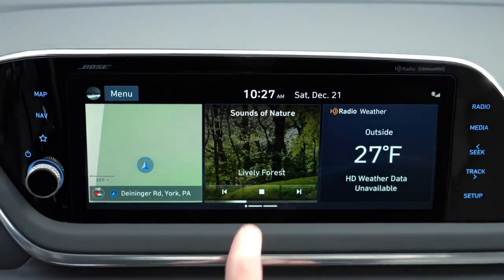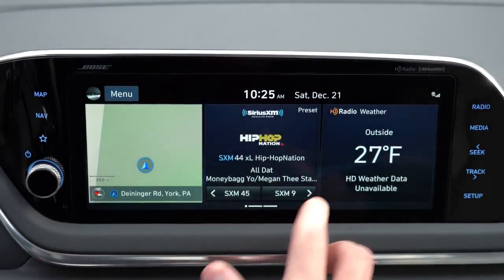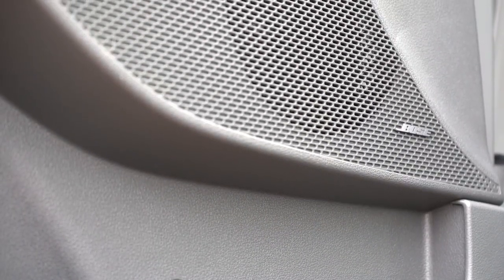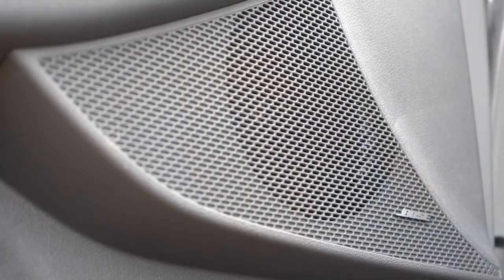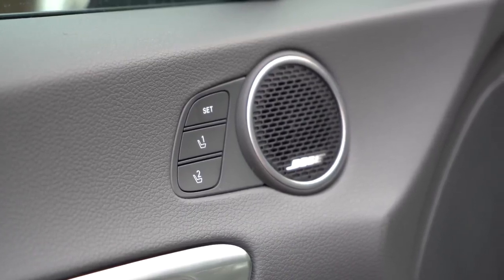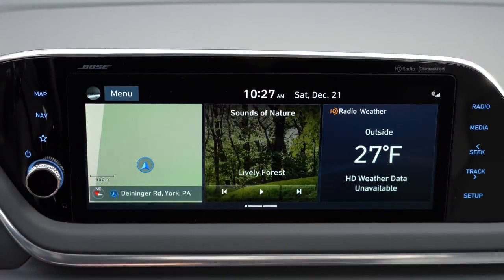In addition to ambient sounds, the infotainment shows climate control info, driving statistics, and traditional radio settings. Six speakers come with SE, SEL, and SEL Plus; the Limited gets a 12-speaker Bose premium sound system. The bass is absolutely overwhelming and clarity is very much on point — that Bose system never fails, absolutely wonderful.